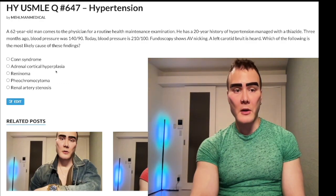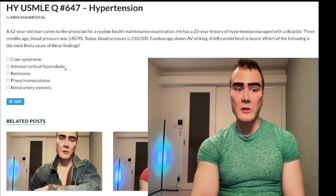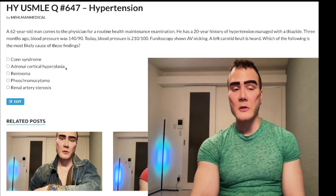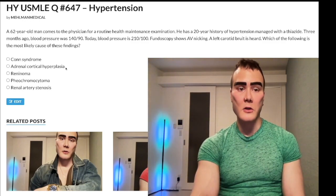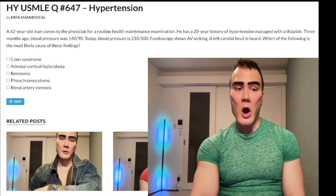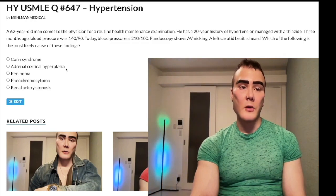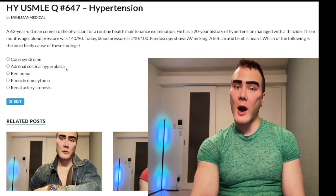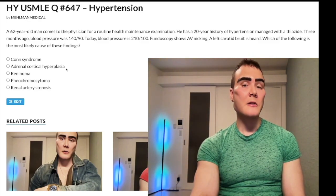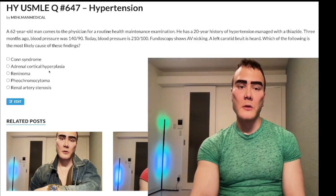Choice B is adrenal cortical hyperplasia — wrong answer. Similarly to Conn's syndrome, it's not impossible. The adrenal cortex has three layers — glomerulosa, fasciculata, reticularis — secreting aldosterone, cortisol, and DHEA/androstenedione respectively. There is a role for this in patients with autoimmune disease; if given high blood pressure with Hashimoto's or pernicious anemia, we might think adrenalitis over Conn's syndrome. But it's still the wrong answer.